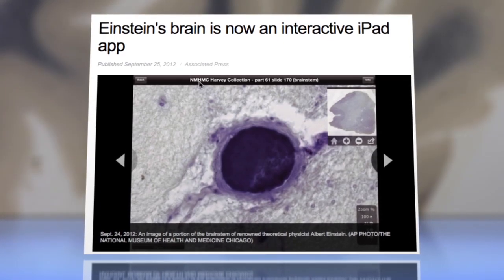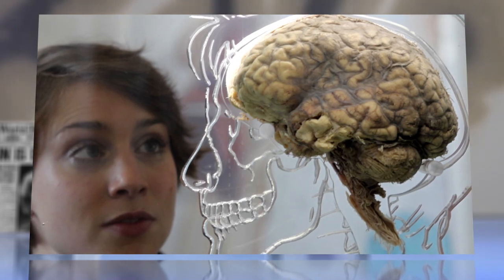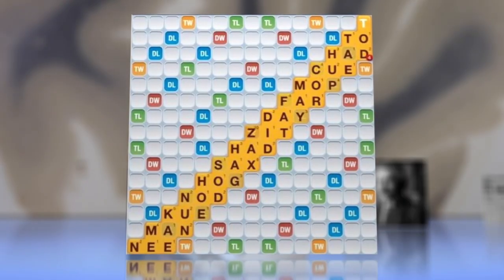One of the app's backers told the Associated Press he hopes it may inspire a whole new generation of neuroscientists. For others, the clues in those scans just might pave the way to better scores in Words with Friends.